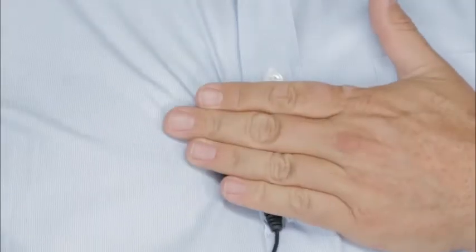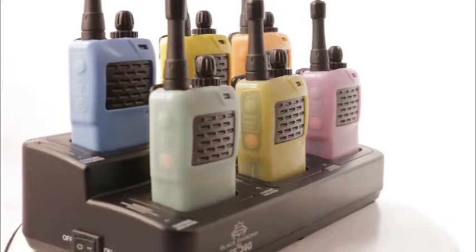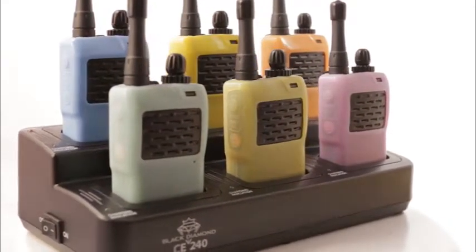All team members generally stay on the same traffic channel. However, larger teams may opt to be broken into separate teams. Simply press the push-to-talk button on your earpiece. Your words are broadcast for as long as you hold the button down. At the end of each day, the unit is placed in the included charger overnight and is fully charged by morning.